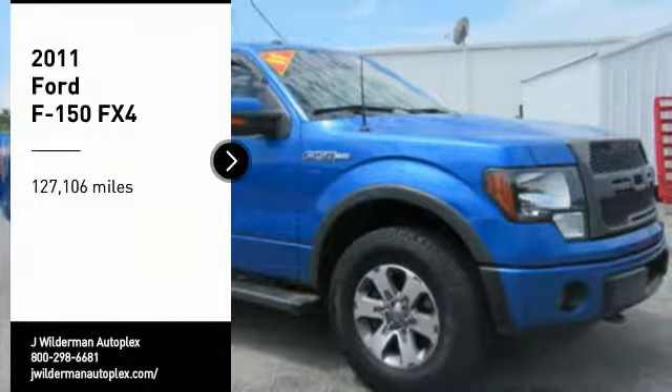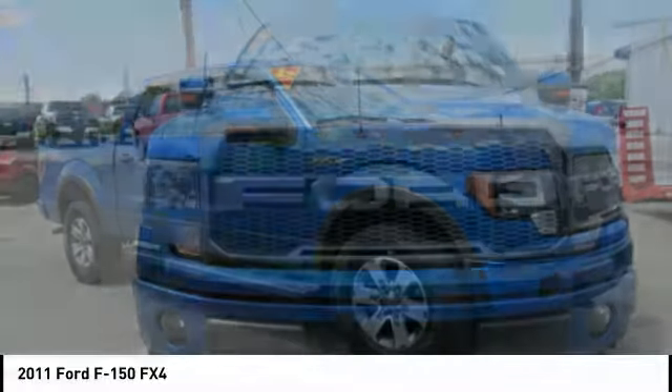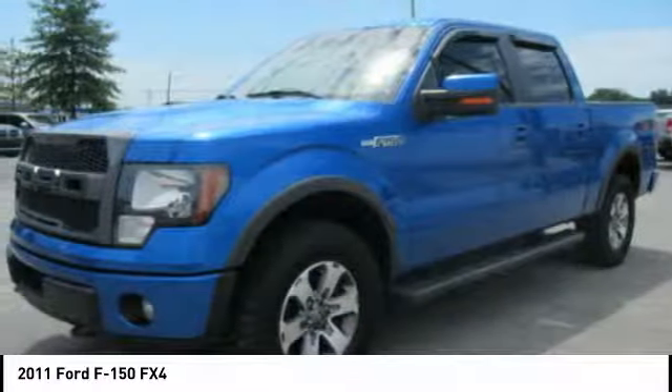Come test drive the 2011 F-150. A Ford F-150 knows how to handle any situation. It's built to follow orders. No whining.